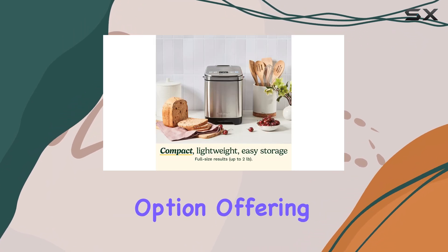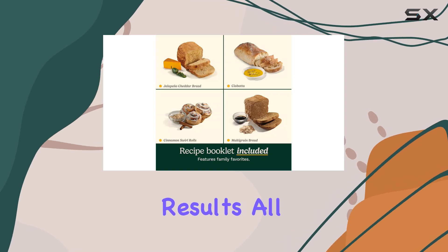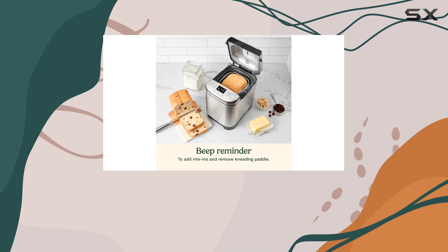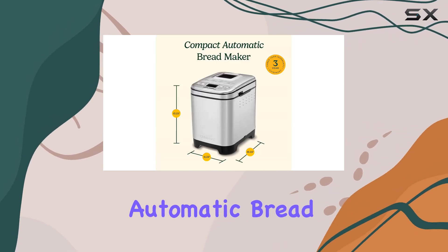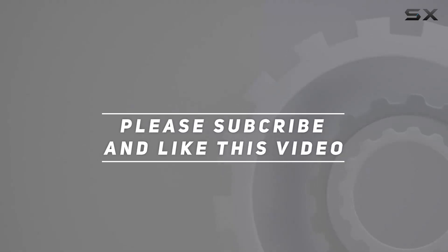Nonetheless, for those with limited counter space, this bread maker is a fantastic option, offering convenience, versatility, and delicious results all at an affordable price point. So if you're seeking a space-saving solution for your bread baking endeavors, the Cuisinart Compact Automatic Bread Maker could be your best bet. Check out the video description for the updated price, and thank you for watching.